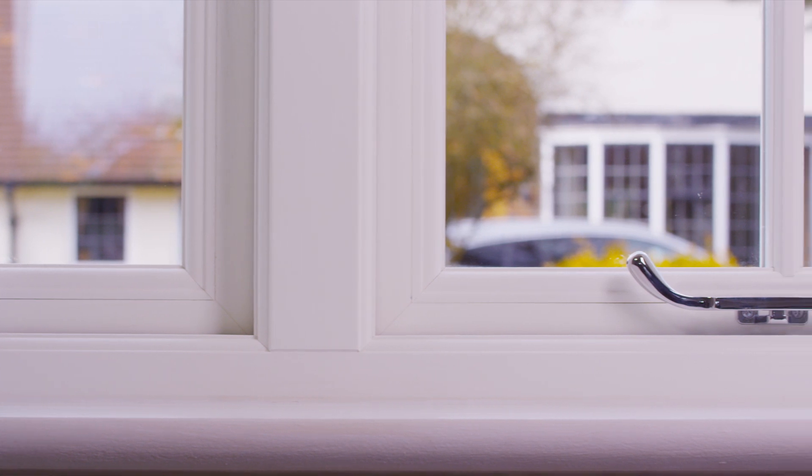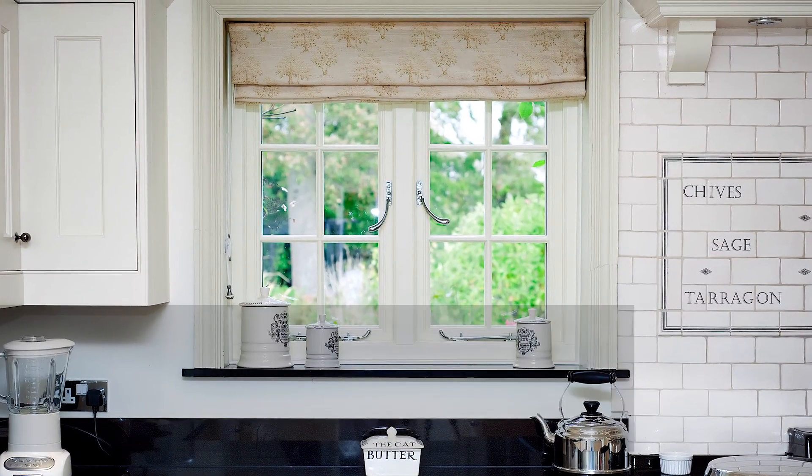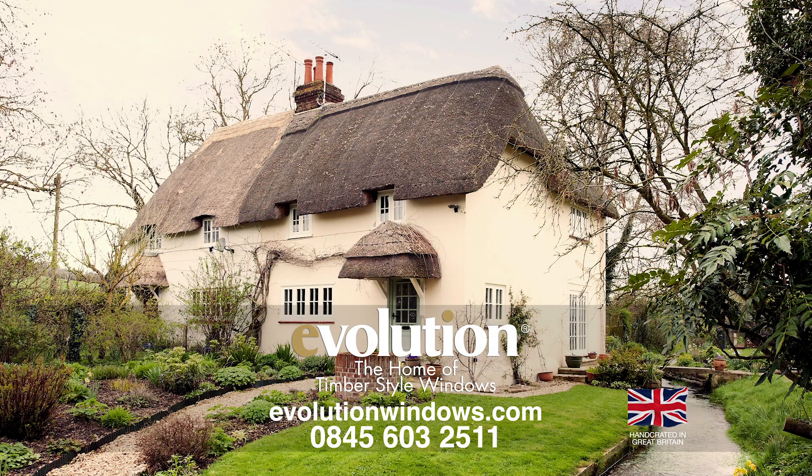Contact us today to find out more about how Evolution can improve and add value to your home. Evolution — the original home of timber alternative windows.